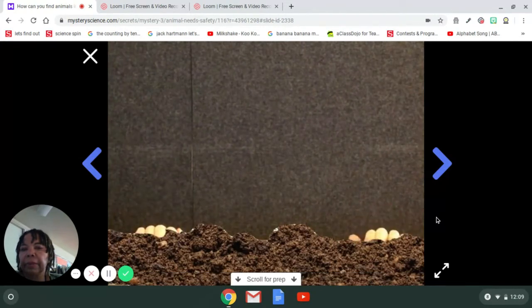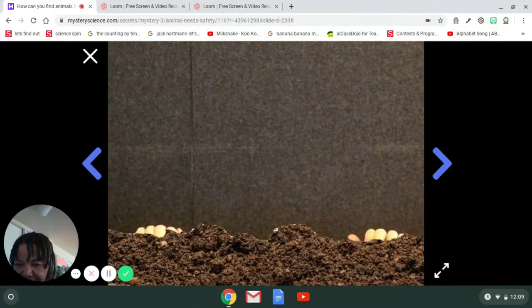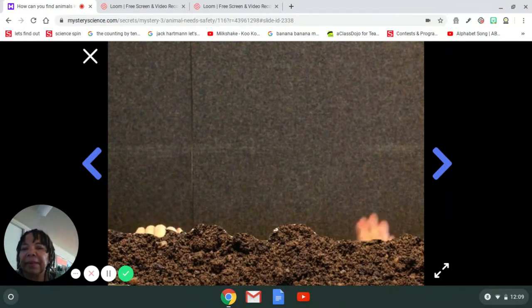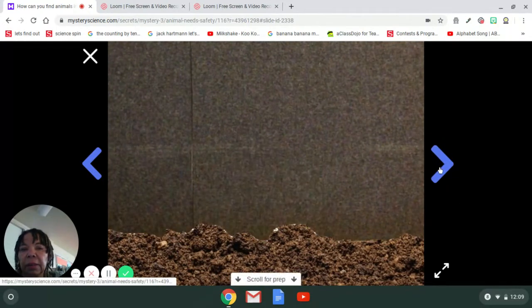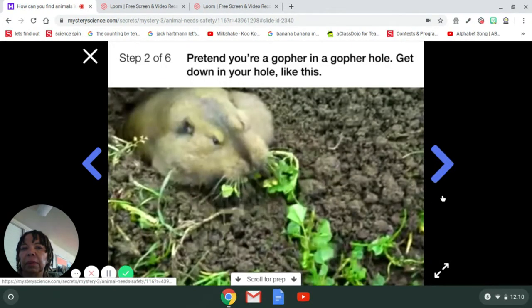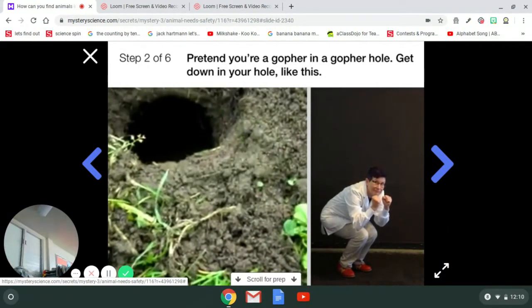Now you're going to use your imagination again — you're going to pretend that you're a gopher. You're in your gopher hole and you know someone has left seeds outside. You want to eat them, but you're scared of people, so you're going to do what a scared gopher does when there are seeds outside its hole. My friend Pat will show you what to do. Stand up and find a spot where you have space to move. Pretend you're a gopher in a gopher hole — get down in your hole. No one can see you when you're down in your hole.